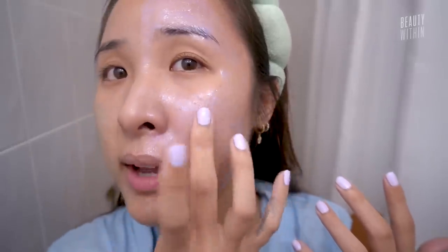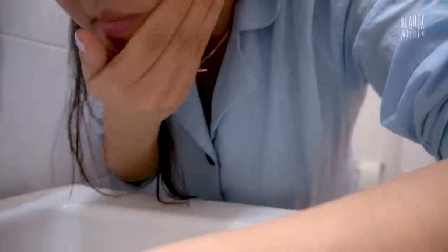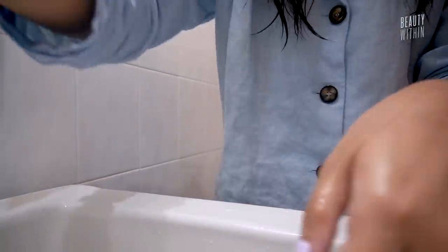Alright, we're going to wash it off. They don't dry to become fully dried — it's still kind of wet, but the Paula's Choice one becomes a film. Oh my gosh, you can already tell that my skin is so much brighter! I don't know if you guys can tell but I can definitely tell.